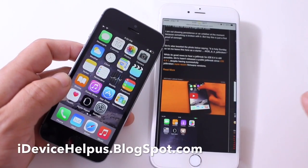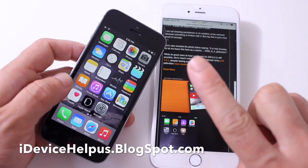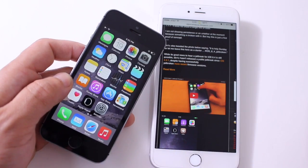What's up guys, LikeDeviceHelp here. Today in this video, I'm going to be giving you guys some quick updates on three things: number one, jailbreak; number two, downgrading; and number three, the progress of downgrading. So let's jump right into it — there's a lot of information.